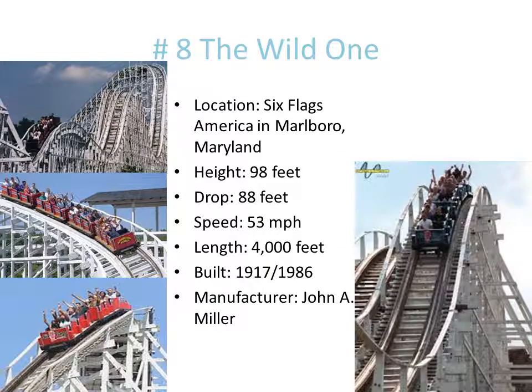Number 8 is the Wild One. This coaster first opened at Nantucket Beach in Massachusetts in 1917. In 1985 they tore it down and relocated it to Six Flags America in 1986 as their first wooden roller coaster. That's why it has a 1917/1986 date — it was first opened in 1917, but then got relocated in 1986. That's really cool.